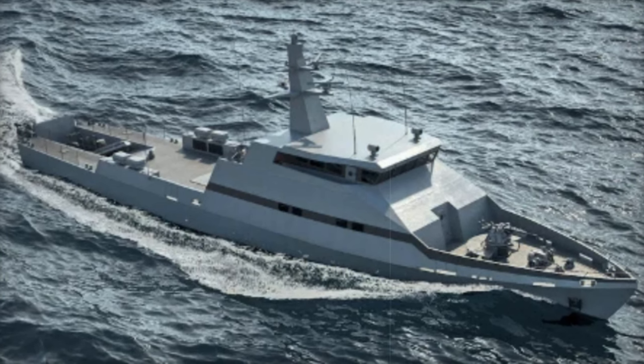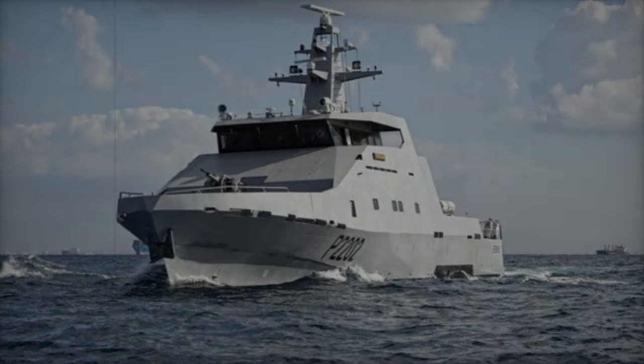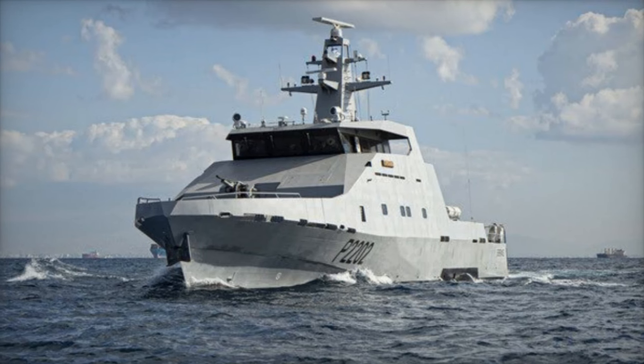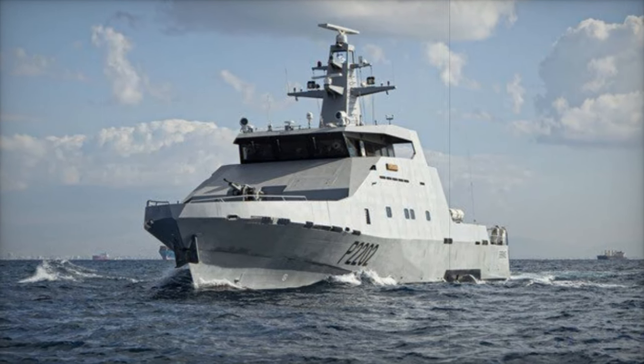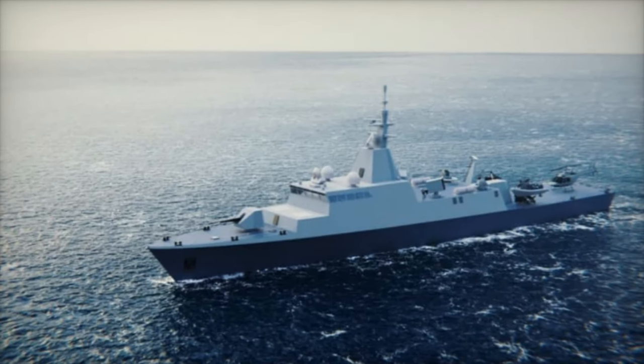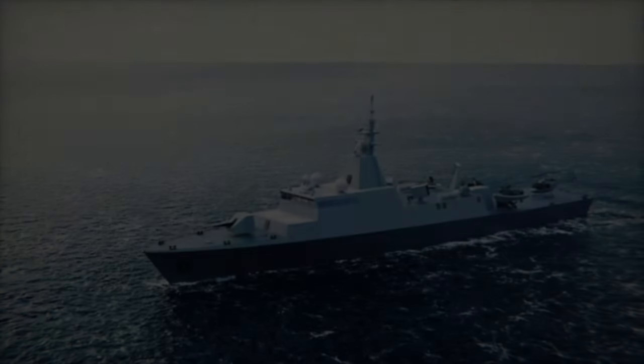Next we have the Shaldag MK2 and MKV, two fast patrol boats built for speed and agility. These vessels are used for coastal patrol, interdiction, and rescue missions. The Shaldag MKV especially has already been adopted by several navies, including the Philippine Navy, which commissioned its first two units in September 2022.